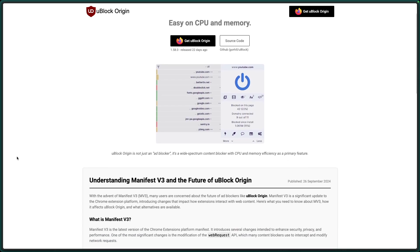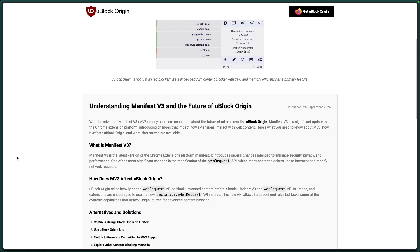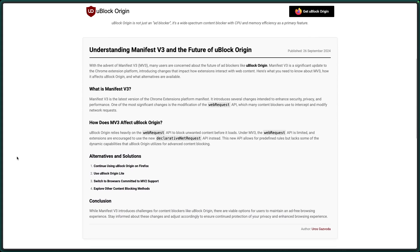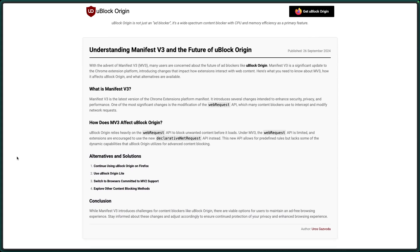If you can't because you're still on Google Chrome, do yourself a favour and move to a different web browser that's more privacy-respecting, like Chromium or Firefox, Zen or Brave.